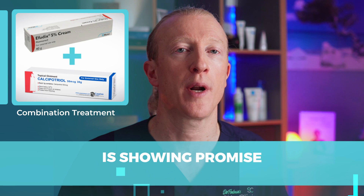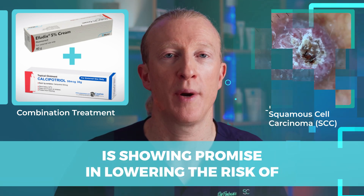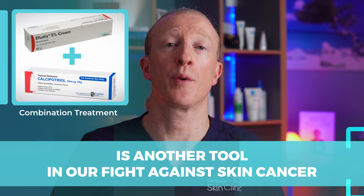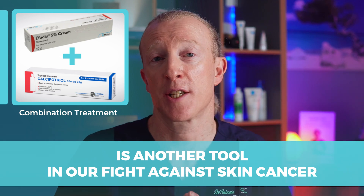To sum up, this calcipotriol and Effudex combination treatment is showing promise in lowering the risk of squamous cell carcinoma in people with lots of sun-damaged skin, although you'll need to discuss the most appropriate treatment for you directly with your doctor on an individual basis. This combination is another tool in our fight against skin cancer, especially for those with fair skin and a history of sun exposure. If you've ever wondered about the different types of skin cancer and how they compare, watch the next video. Thanks for watching, and don't forget to subscribe.